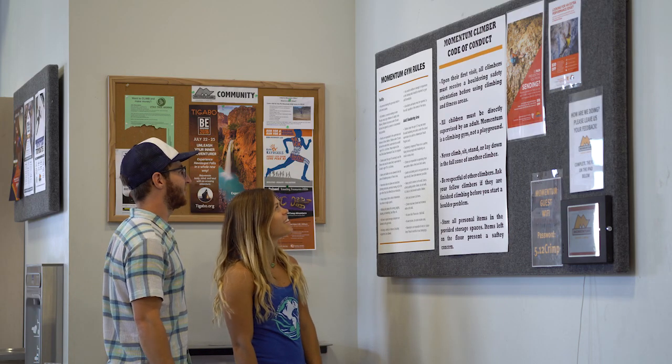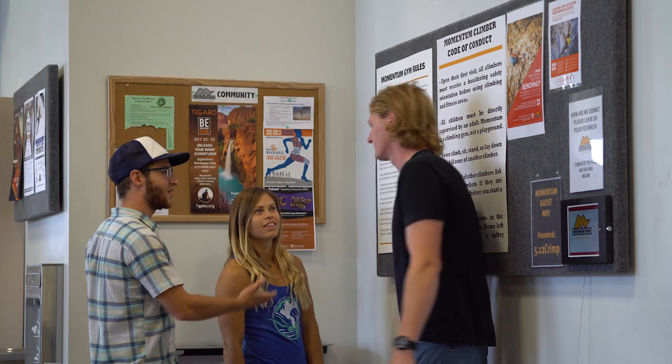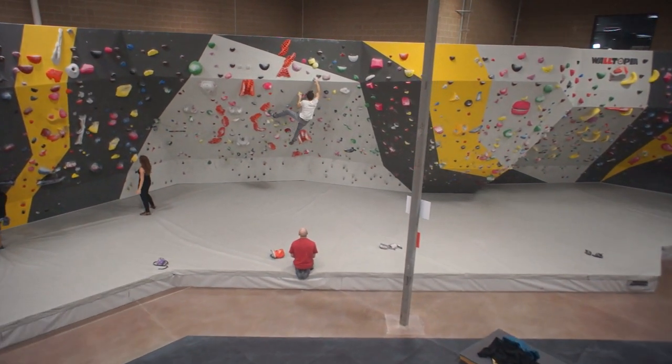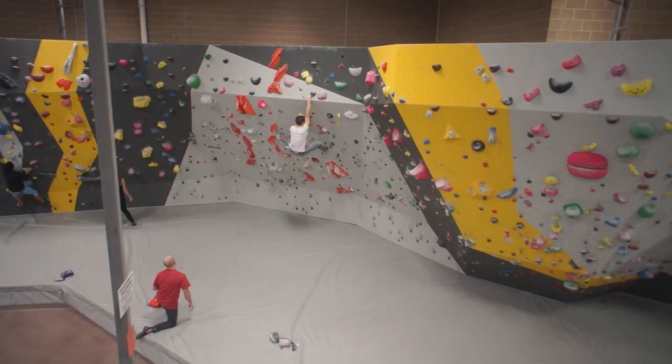Risk mitigation begins before you get on the wall. Read the bouldering area rules posted in each gym and ask a staff member if you have any questions. The adult bouldering area is restricted to climbers 12 and older unless they are directly supervised by an adult or youth program coach.